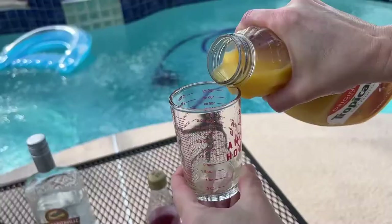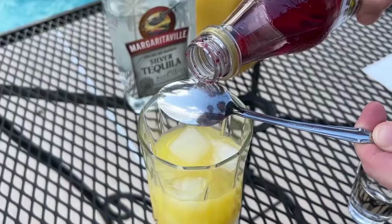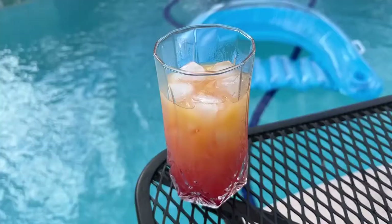First, you fill up a glass with ice, then add two ounces of tequila. Next, add in four ounces of orange juice and a quarter ounce of grenadine. The final step is to relax by the pool and enjoy. Matthew Glover, Inside Swoop.